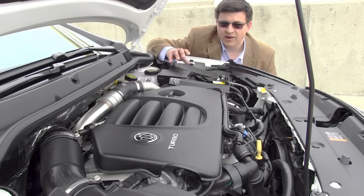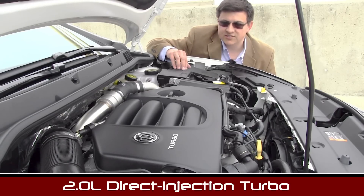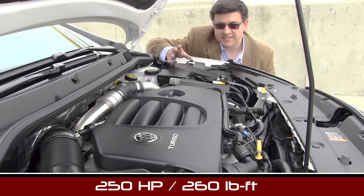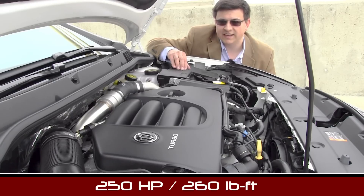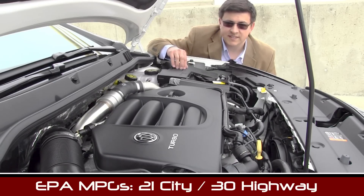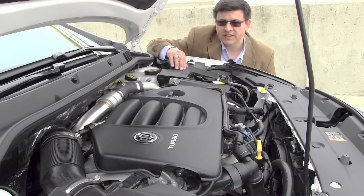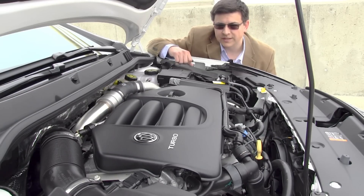As you'd expect with the Turbo Verano, under the hood we have a turbo engine — a two-liter four-cylinder direct injection turbo engine good for 250 horsepower and 260 pound-feet of torque. It's essentially the same engine you'll find under the Cadillac ATS as well. This particular engine is mated to your choice of a six-speed automatic or a six-speed manual transmission, which is kind of an interesting thing for Buick, and power is sent to the front wheels.